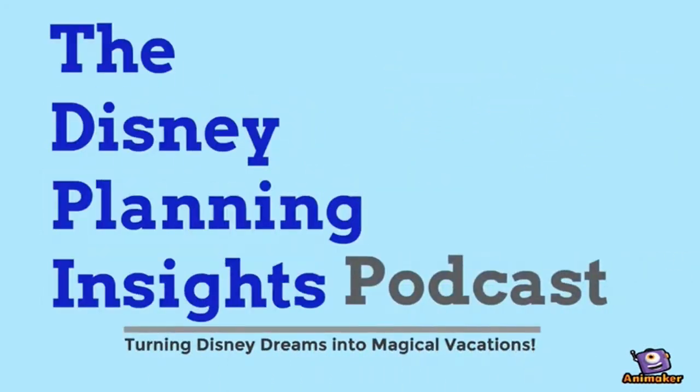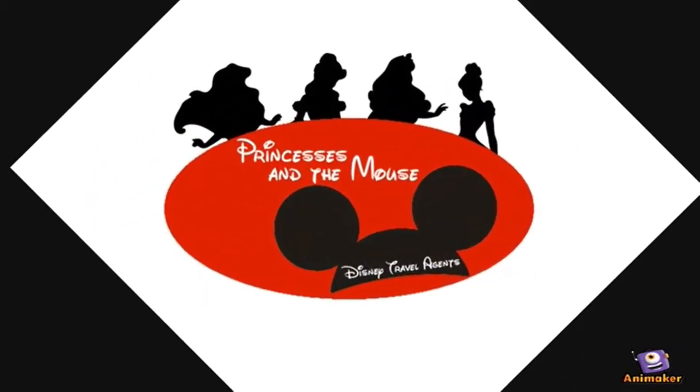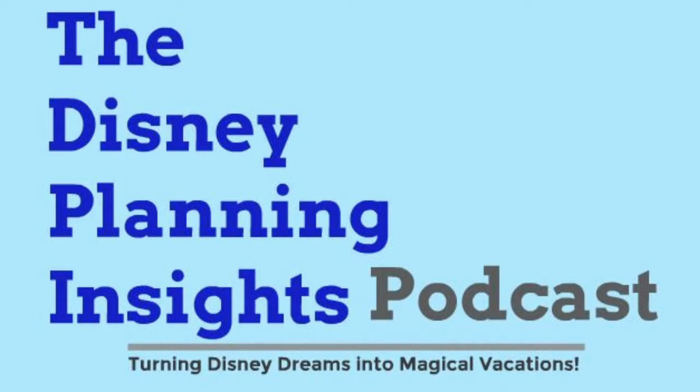Welcome to the Disney Planning Insights Podcast, brought to you by Princesses and the Mouse Disney Travel. Today's podcast will be concerning eating around Walt Disney World — where to go, what to get, and how to pay for it.